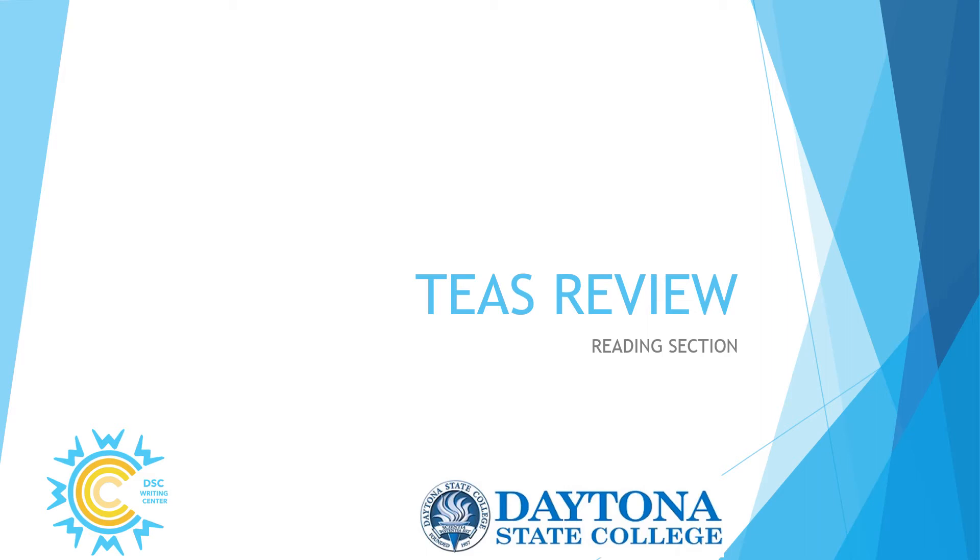Hi, welcome to the TEAS review for the reading section of the test. My name is Billy Joe Dunaway, and I currently work at the Writing Center as the coordinator. I have a lot of practice with test prep, and I hope that you will find this useful.